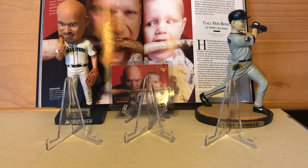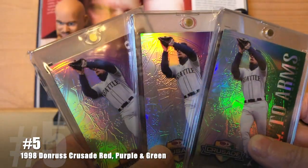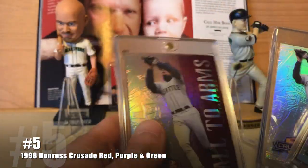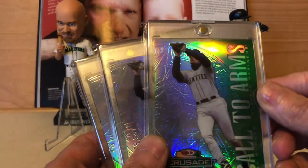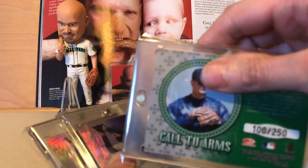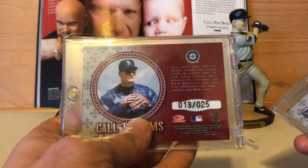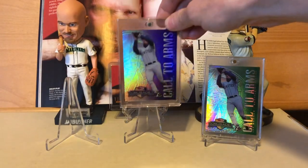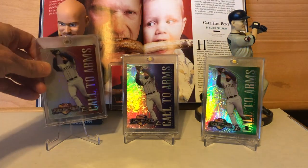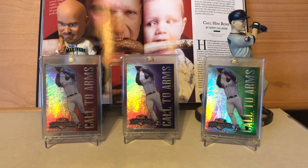We've cracked the top 5! Starting it off at number 5 is a trio of cards: the 1998 Donruss Crusade — Red, Purple, and Green — with print runs of 250, 100, and 25. This is a fairly ambitious set spanning multiple products, and is definitely one of the more sought-after sets of that time frame.